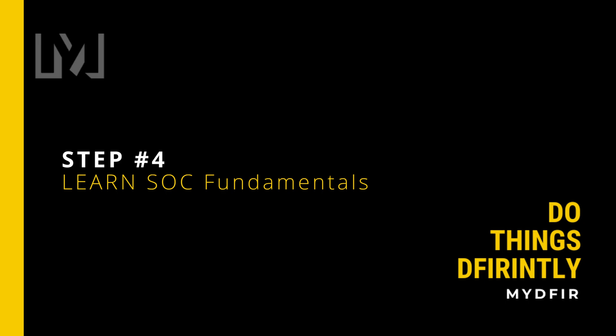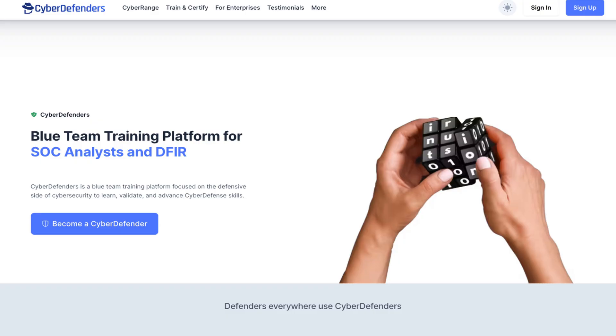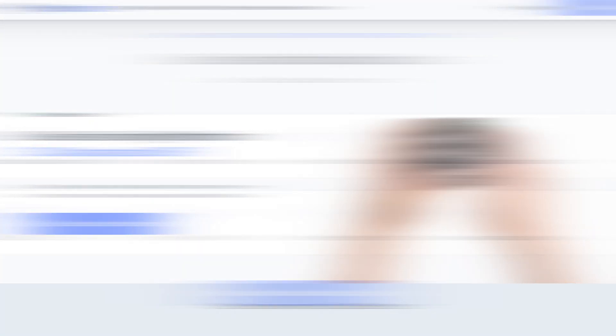Once I am confident in my ability and knowledge in security, I'll begin to schedule a time to test for CompTIA Security+. After I hopefully pass, I'll then move on to the next step, which is to learn SOC fundamentals. I would start by enrolling into CCD by Cyber Defenders, as it covers a lot of topics and it's quite advanced.